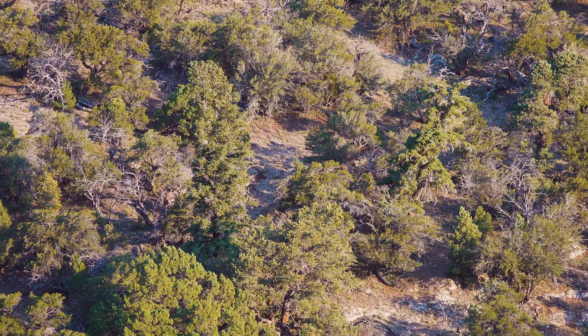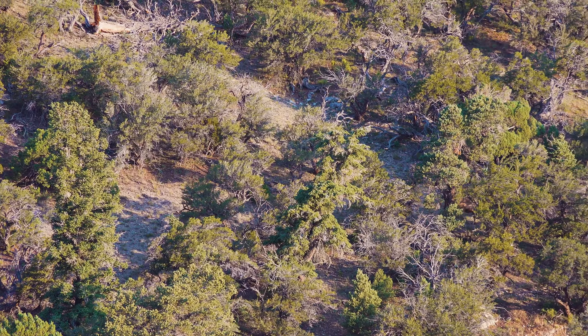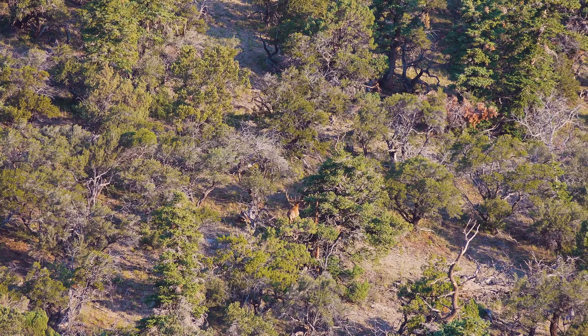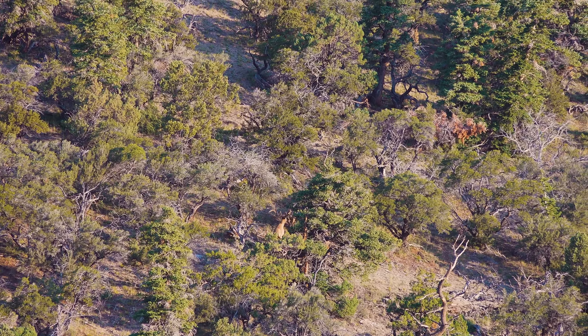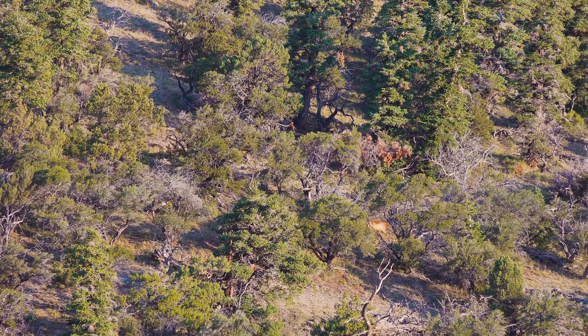That middle bull — we need to kill the middle bull. That is a giant bull. He's pretty, but he's just... What would Travis prefer? Rut. Alright, then that's the answer.